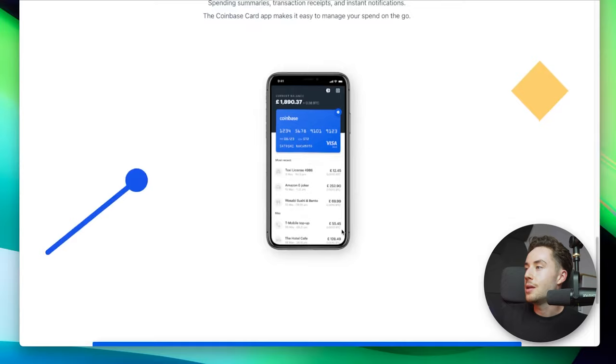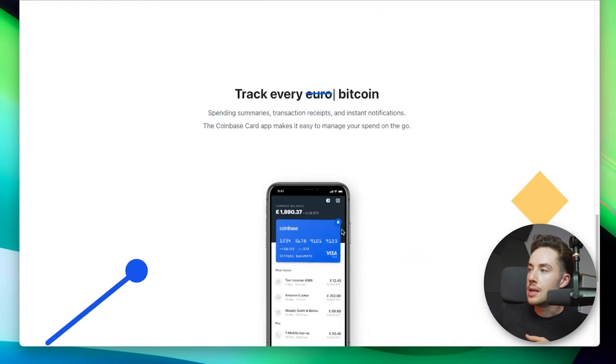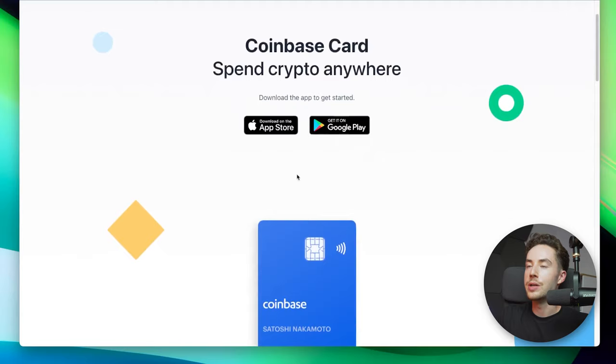Is there the Coinbase card? Previously they had 4% cash back, but they don't list that anymore on their website. I did some digging and I believe it's around 1 to 2% cash back now. I even logged into Coinbase and tried to apply for the card, and they don't list the reward levels at all on the website or even when you're applying for it.